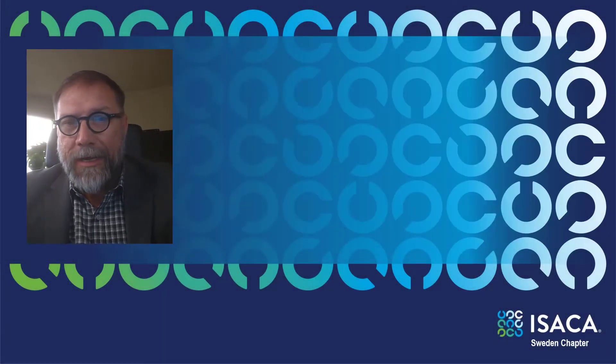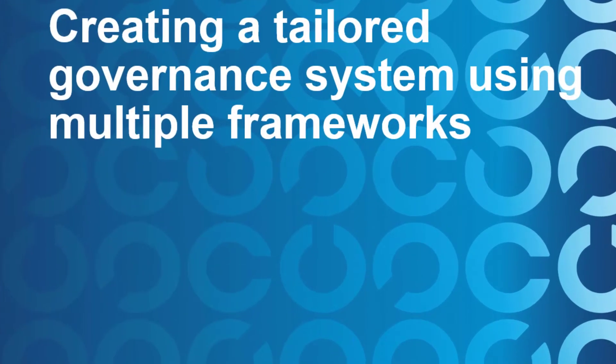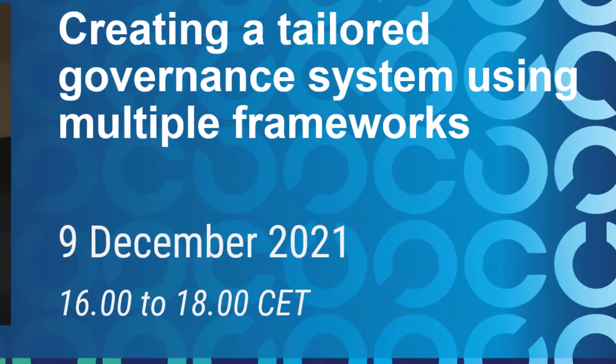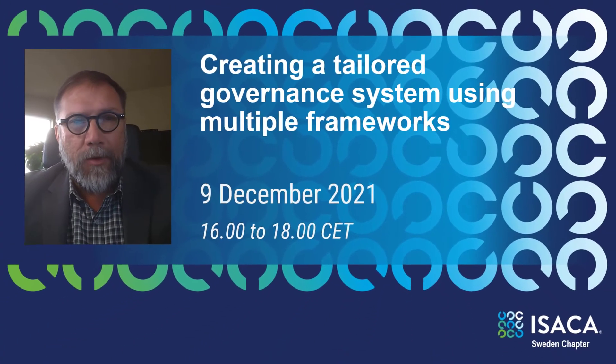If you're an ISACA member in Sweden, I look forward to seeing you on December 9th of 2021 from 4 o'clock to 6 o'clock, when we'll talk about how we create a tailored governance system using multiple frameworks.